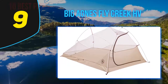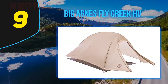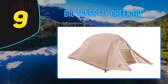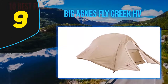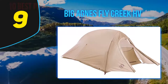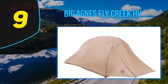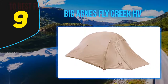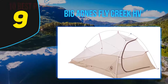Other backpacking tent models have two side doors instead of one front door, which helps guy out the sides better. Several testers experienced the Fly Creek HV UL2 collapsing or deforming in a crosswind because the rear pole is unreinforced. There was also difficulty guying out the tent satisfactorily, with a lot of flapping because many guy points and stake loops share stakes. If you anticipate high winds, bring earplugs or choose another tent. This tent is recommended for camping below treeline or in low-wind conditions.